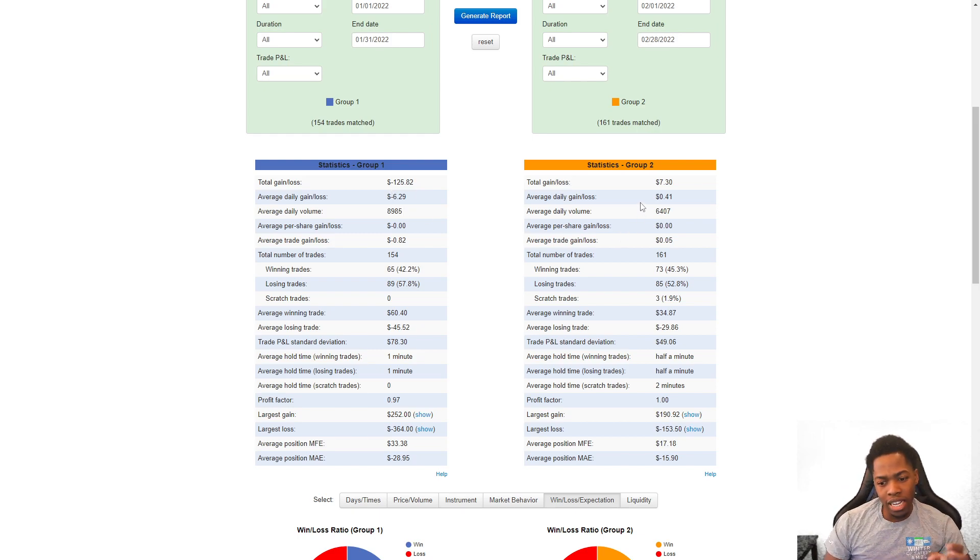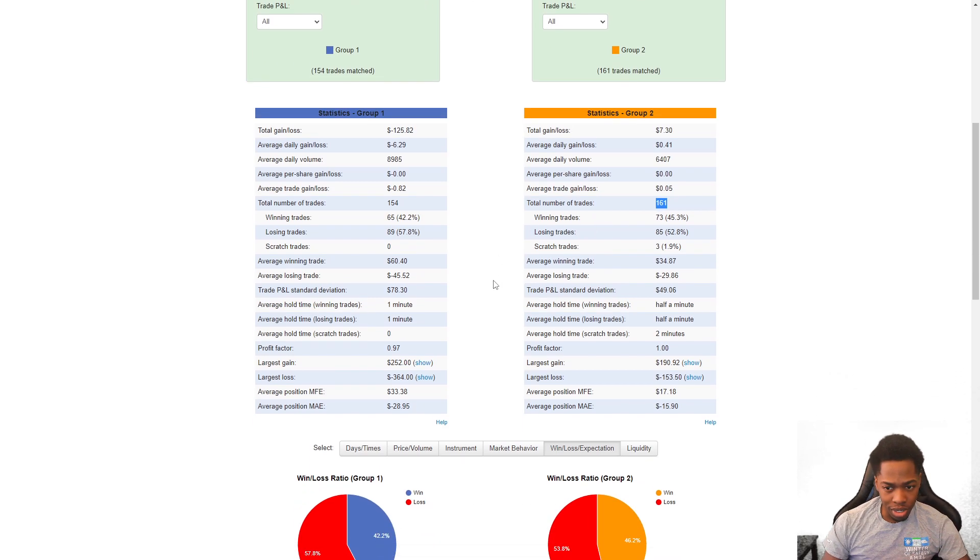For anybody who is a beginner trader — a little bit newer to the market — or maybe you've been trading for a while and your metrics are on the lower side, we've still got to cherish these kinds of metrics. It's a huge improvement: from red to green despite the numbers being small. We traded less volume. Our average per trade gain/loss came up and it's actually a positive number this time. We took a similar amount of trades — 154 versus 161 — and we had better accuracy.